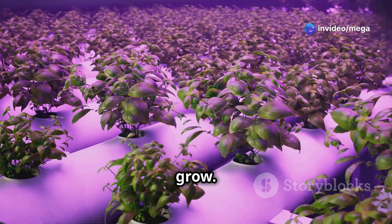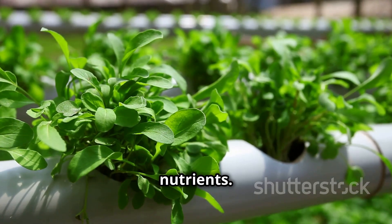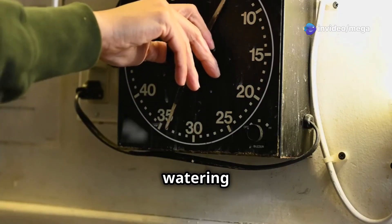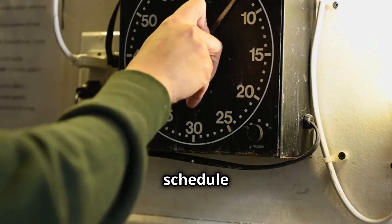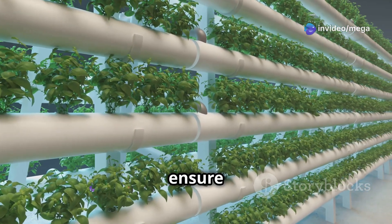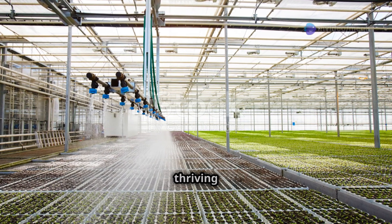A water pump is essential for circulating the nutrient solution throughout the system, ensuring all plant roots have access to necessary nutrients and maintaining a consistent, balanced environment for optimal plant growth. Finally, you'll need a timer to automate the lighting and watering cycles. Automation is key in hydroponics, as it allows you to maintain a regular schedule without constant manual intervention, ensuring your plants receive the right amount of light and nutrients at the right times.